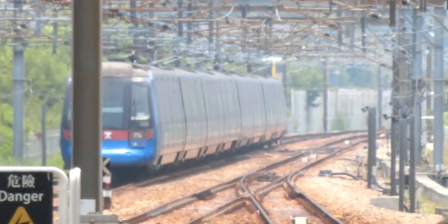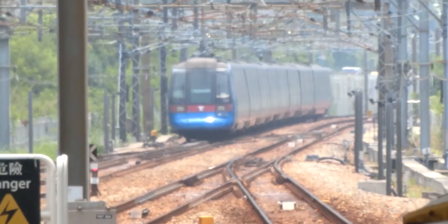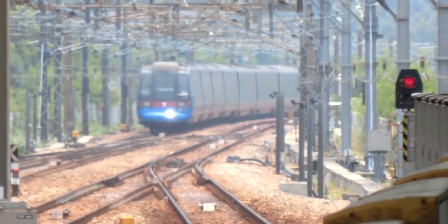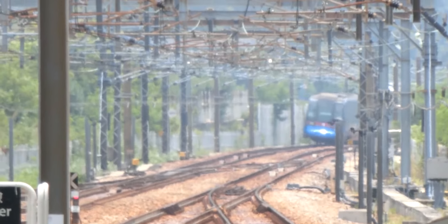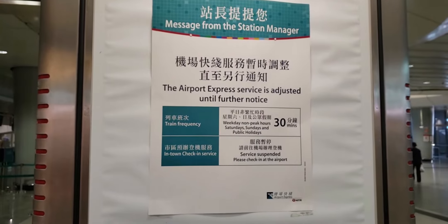As previously mentioned in the Tung Chung Line episode, the AEL and TCL share tracks due to a budget restriction. Normally, the train averages frequencies of 10 minutes, but due to the COVID-19 pandemic slashing demand, the train now arrives every 30 minutes.